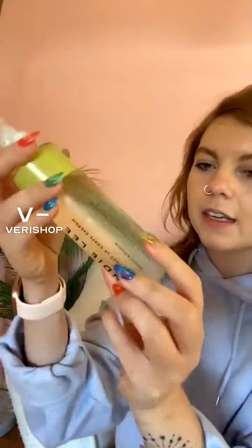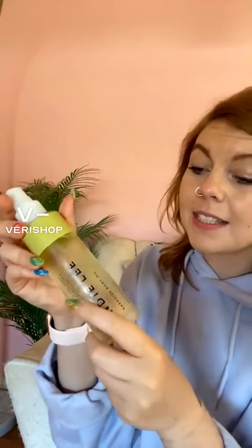It's a glass bottle. How many ounces is this? It's 4.2 fluid ounces. So this is like a really substantial size, and because it's glass, it just feels so luxurious.